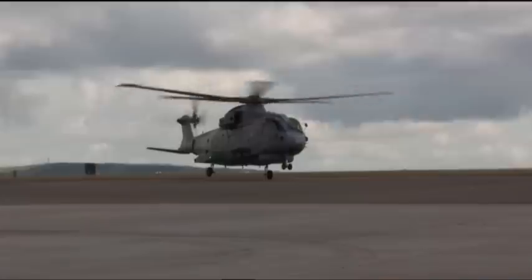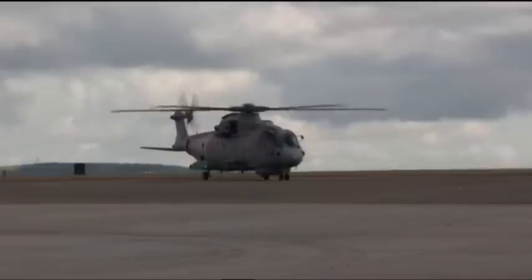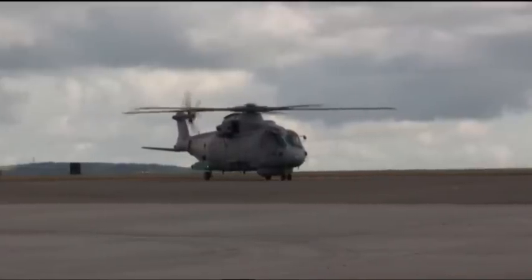AgustaWestland has said, please inspect your aircraft within a month. The Royal Navy decided that they would look at each Merlin and look at these bolts in the tail rotor control system before each airframe next took to the sky. So that is what I assume has been taking place here.